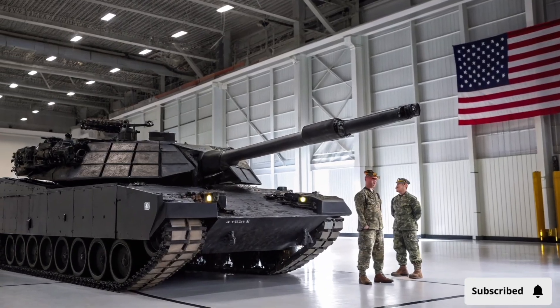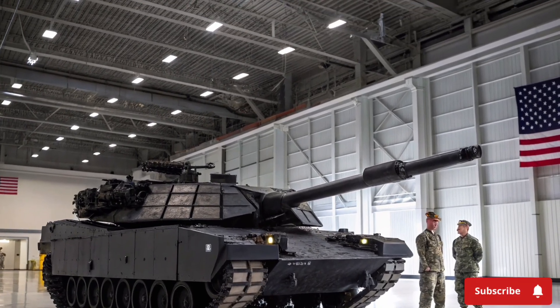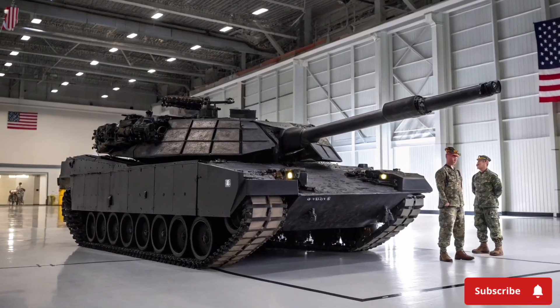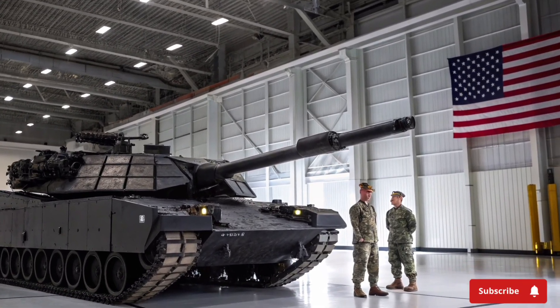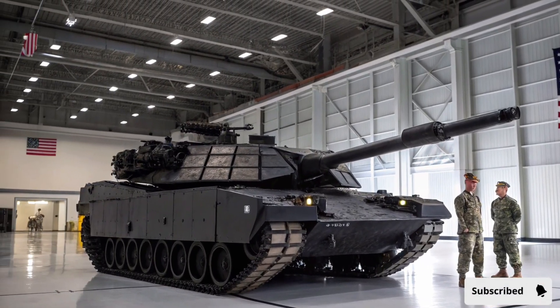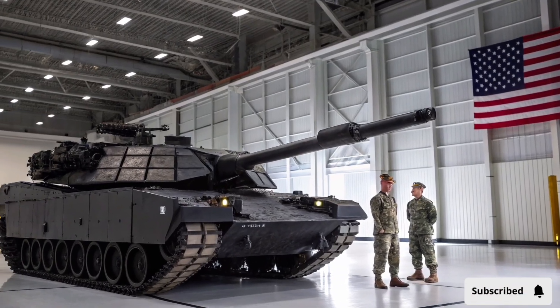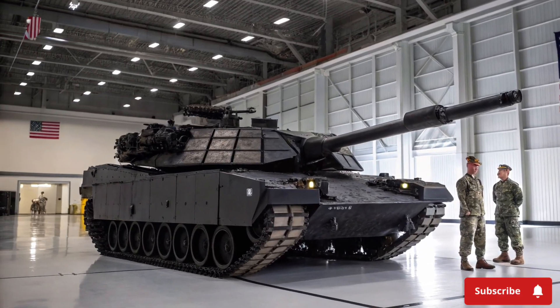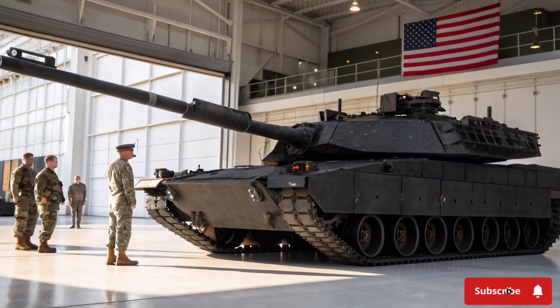From a visual perspective, the Abrams X maintains the iconic silhouette of the M1 Abrams but incorporates modern design cues that reflect its advanced capabilities. Reinforced turret armor, angled surfaces, and modular side skirts not only enhance protection but also give the tank a commanding presence on the battlefield. Its appearance is both intimidating and functional, signaling both power and technological sophistication.